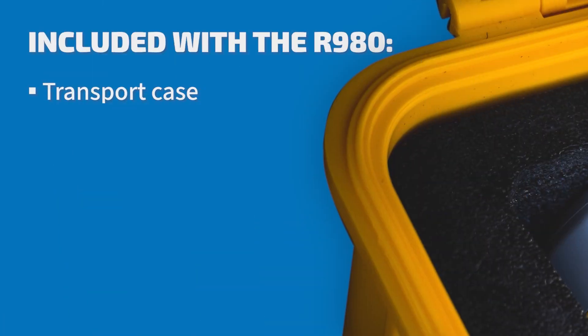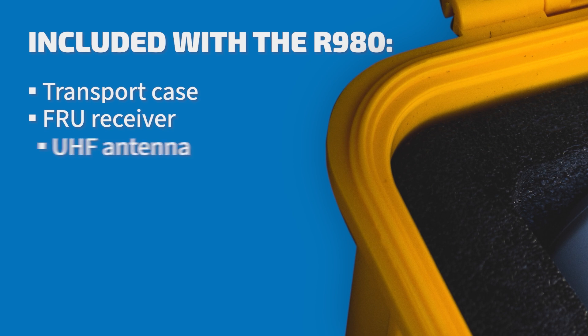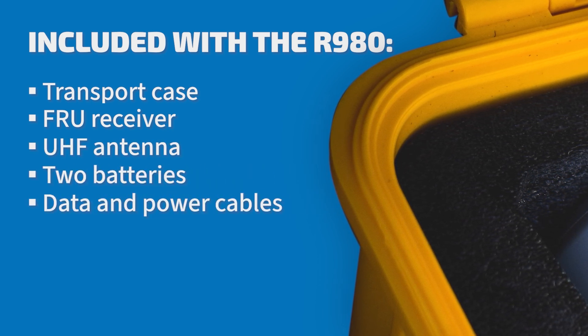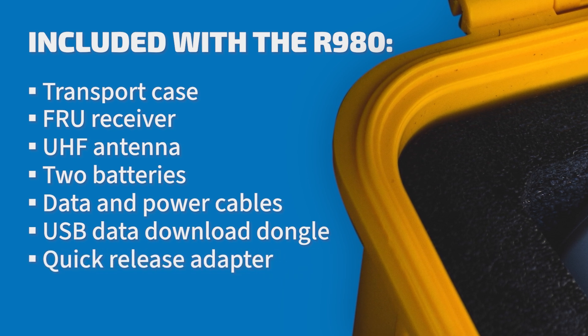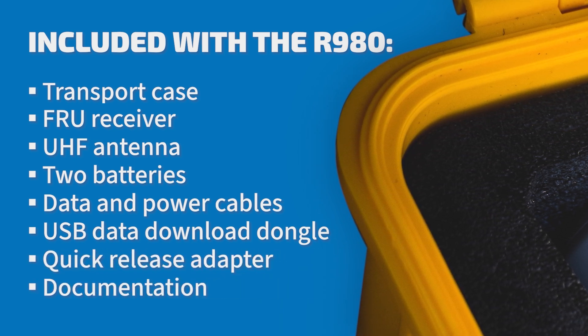Cal, you're in charge of inventory — what's in the box? Everything looks pretty similar. You'll obviously get a transport case, the receiver itself, the UHF antenna, two batteries, data and power cables, USB data download dongle, quick release adapter, quick start guide, and other documentation. What's quite impressive for the user is the extra battery, because in the past there was only one battery with a unit and they always had to purchase a second battery.